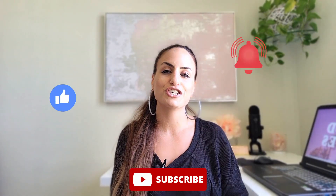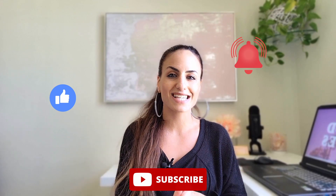All right, that's it for this video. If you like this content, make sure you give it a thumbs up, subscribe, and hit that notification bell icon so YouTube alerts you every time I post a new video. Thank you so much for watching and I will see you in the next one.